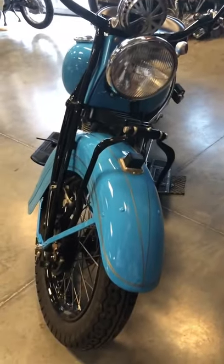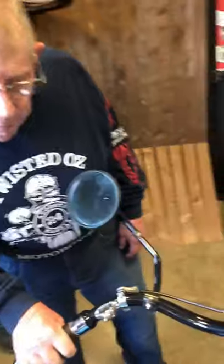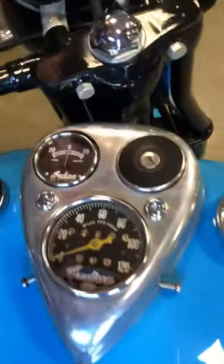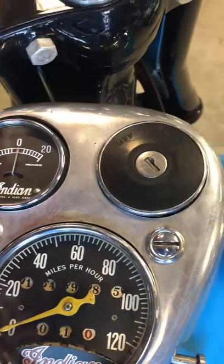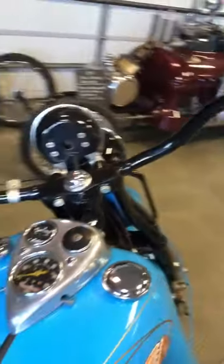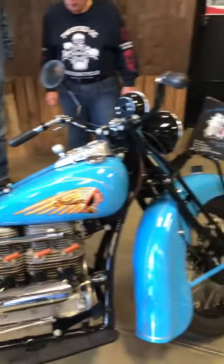How many miles you got on this one, Jerry? I really don't know on this one. It looks like about 1,400 — doesn't really have many miles on it. Beautiful bike. Was that one side gas and the other side oil?